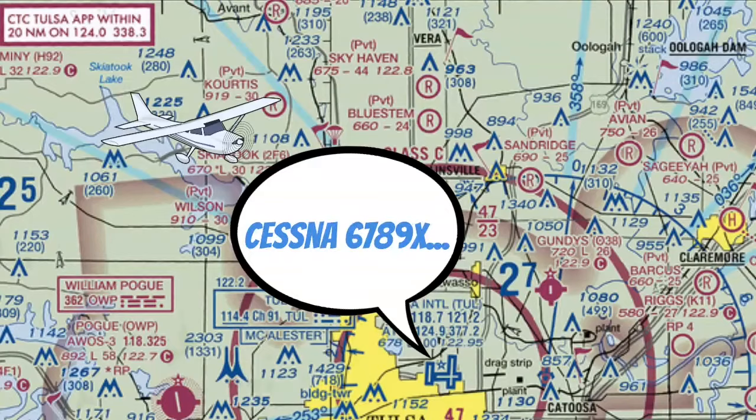Unless, of course, they specifically tell us not to enter yet. Even if you hear 'Cessna 6789 X-ray, standby,' you've still established two-way radio communications, and they aren't specifically telling you to avoid Class Charlie airspace. So you've met the requirements and now you can come in.